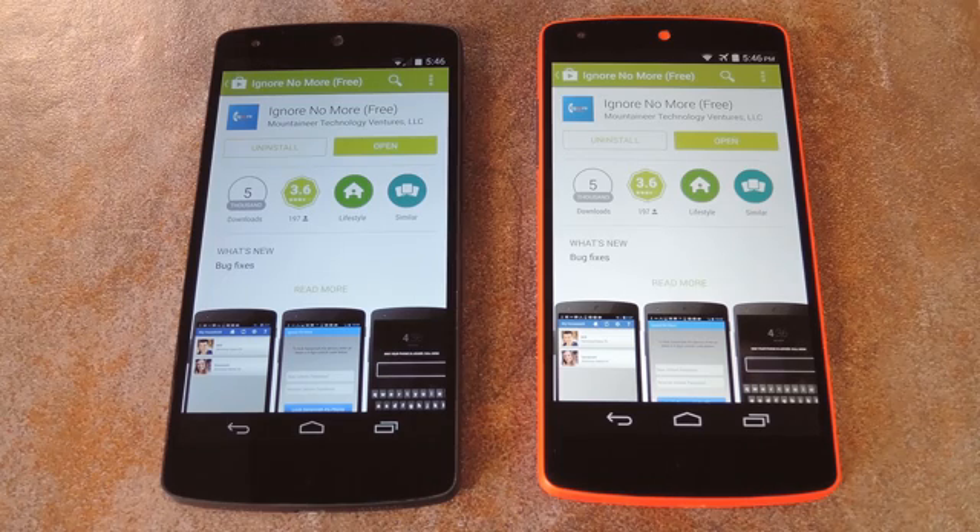What's up world, it's Dallas with Gadget Hacks, and today I'm going to show you how to get your kids to finally call you back. Let me preface this by saying that I'm neither a parent nor a child, so my perspective on this app is that of a neutral third party. I say that because I know that the premise behind this app is a bit polarizing, depending on what generation you belong to. But if you're a parent that has trouble contacting your child when they're out and about, you might want to look into Ignore No More.